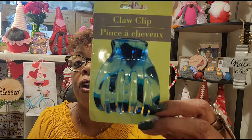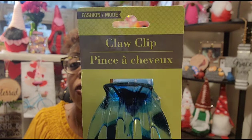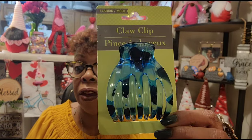I'm on a kick with claw clips and headbands — I just love my headbands, they come in handy especially when it's time to redo my hair. I found this Fashion Mode claw clip at my local Dollar Tree on Raleigh Road. I've never seen anything like it before. It's just so cute — I use these when I'm doing my hair to separate sections. When I see something different or new, I'm getting it.